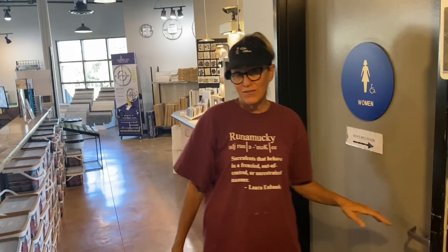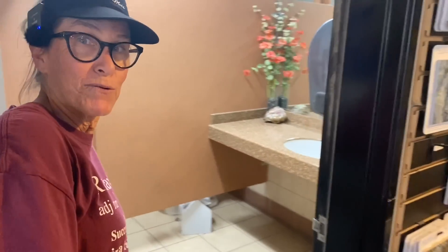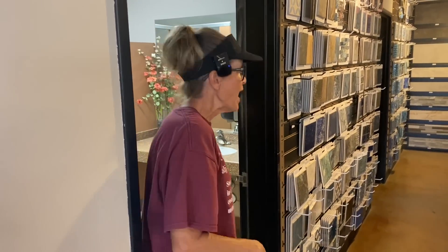First things first, ladies — not only is this air-conditioned, but look how clean these bathrooms are. So impressive. Clean bathrooms, air-conditioned showroom.